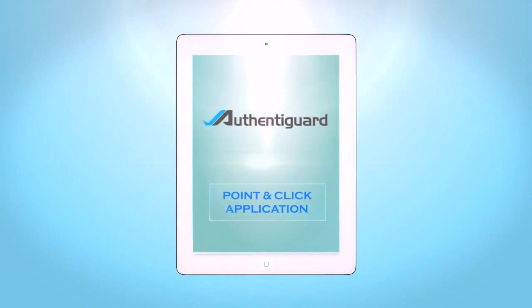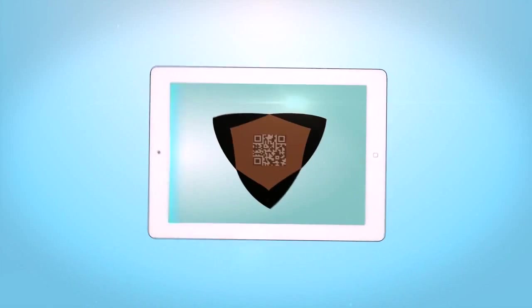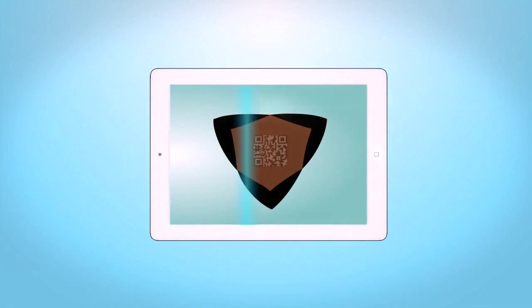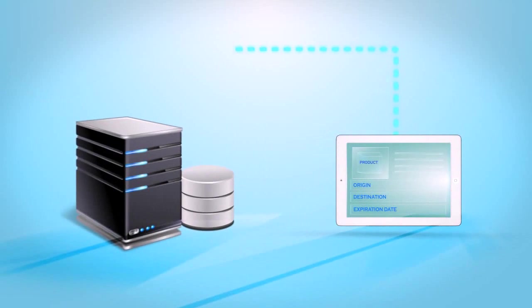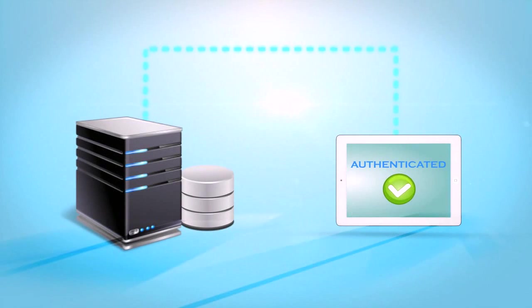The app. This point-and-click application makes product verification and tracking effortless. Once a mark is scanned, encrypted information such as origin, destination, and expiration date are sent to the database. Users in the field are instantly informed if a product is authentic and if it is where it is supposed to be.